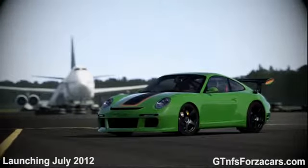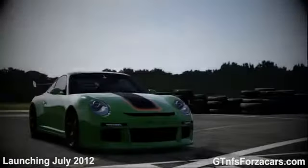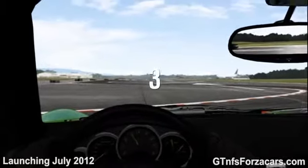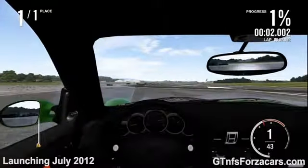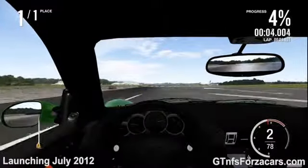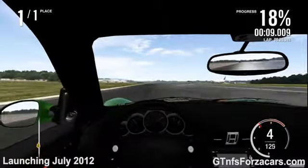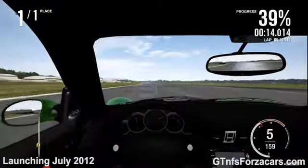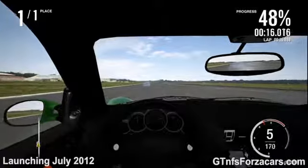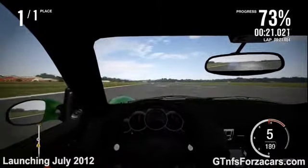This is the 2011 Ruf RT12R from Forza Motorsport 4, and today we are doing a 1-mile drag on the Top Gear Test Track. The 2010 Ferrari 599XX completed the drag in 26.994 seconds, and the 2010 Gumpert Apollo S completed the drag in 27.227 seconds. Let's see how the 2011 Ruf RT12R performed on the Top Gear Test Track 1-mile drag.